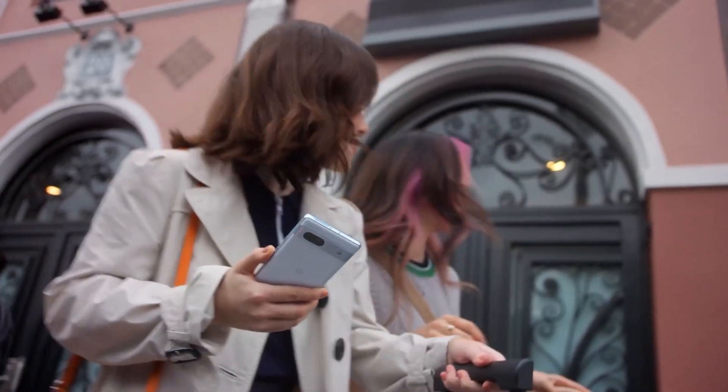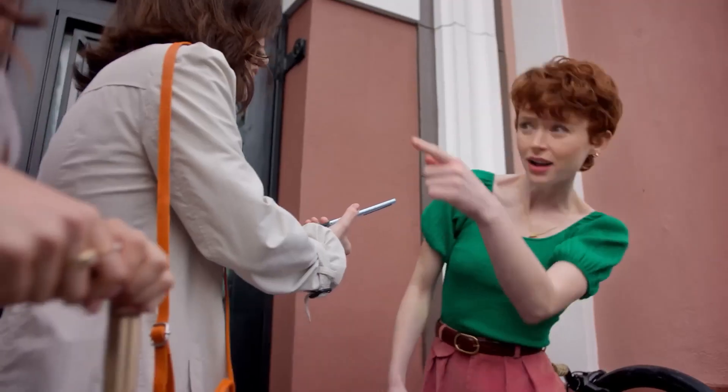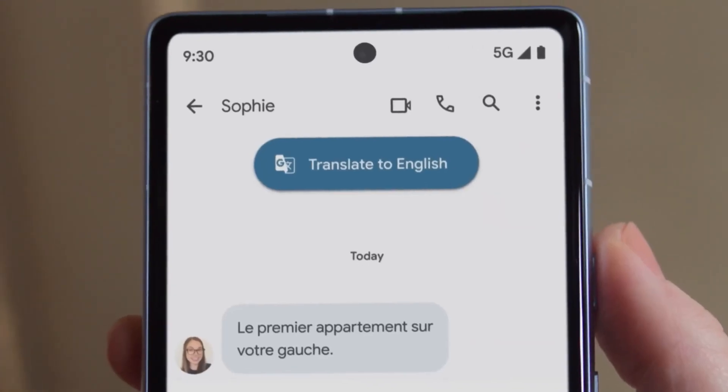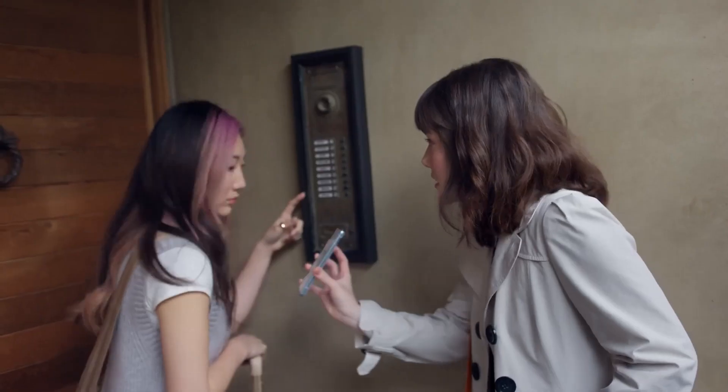For the voices you need to hear, it translates them, becoming your own personal interpreter with Live Translate. Make images, conversations, and texts in foreign languages clear.